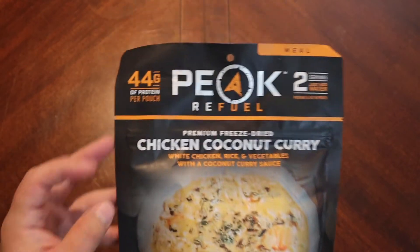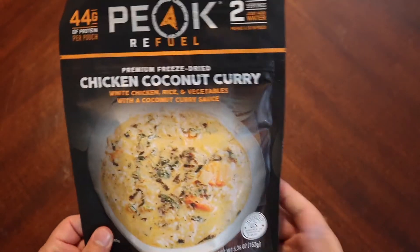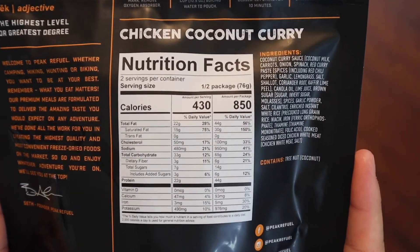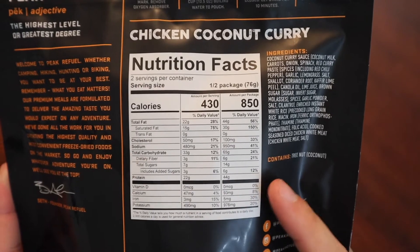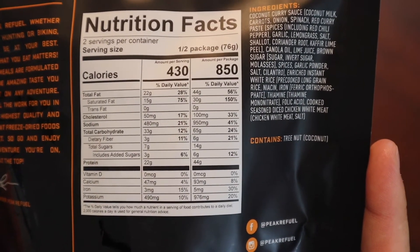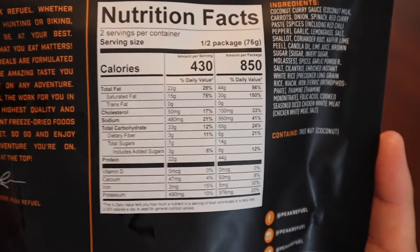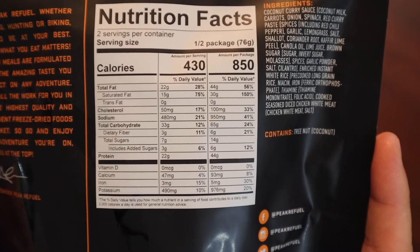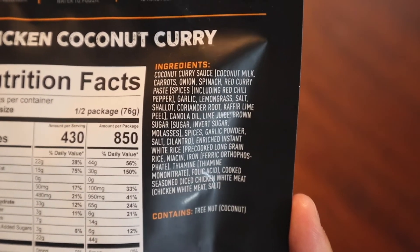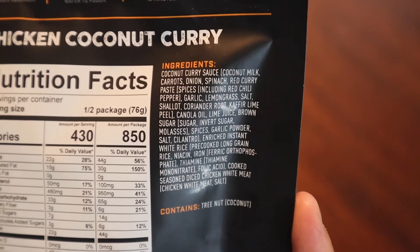But it does claim to have 44 grams of protein per pouch, so that sounds pretty good. Here are the nutritional facts for a full pouch — it's 850 calories, so lots of calories there. That does come with other considerations, but you just take them as you go and make sure you drink lots of water.